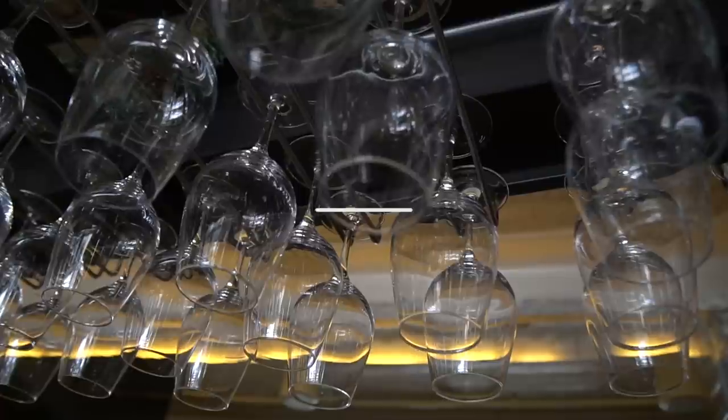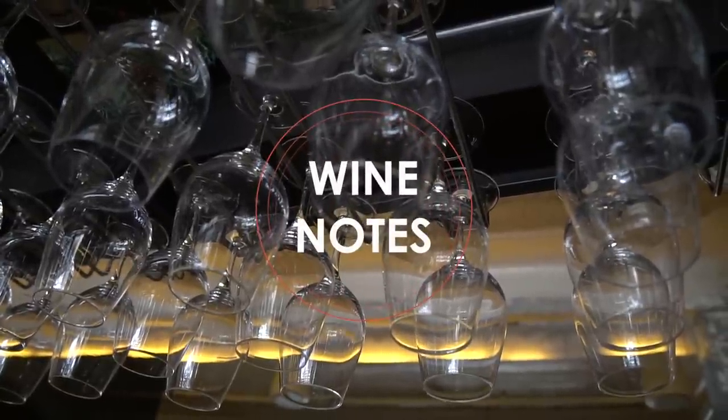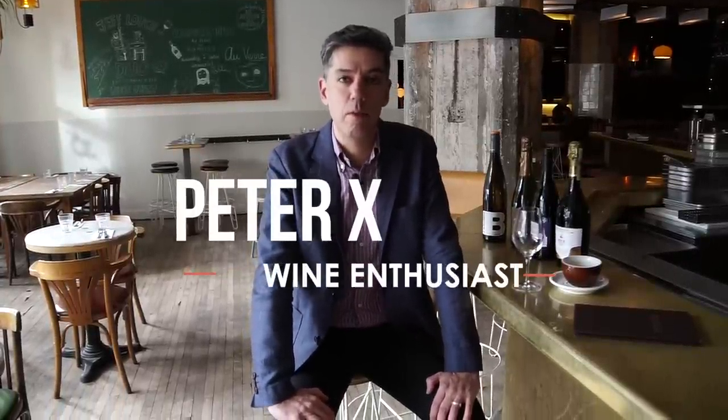I'm Peter Axis, this is Wine Notes. It's very early in the morning for me. I'm going to taste the wine, which is something I don't usually do. I reserve my drinking for the evenings and weekends. But special occasion, I'm going to be tasting this wine.